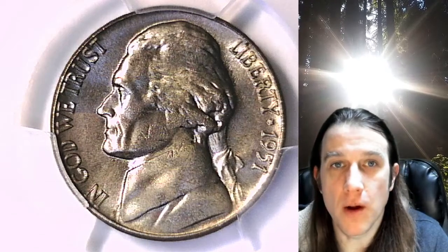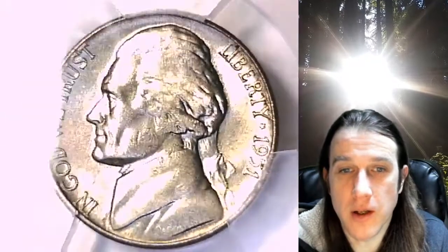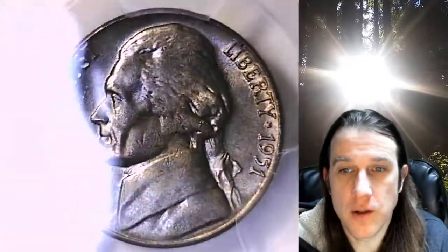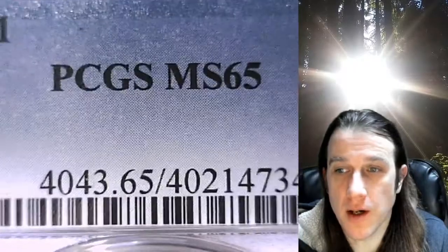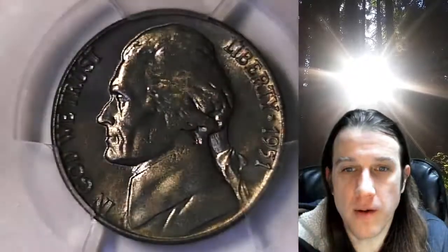Hello again everyone and welcome back to Time Traveler's Coin Exchange. The next coin we're going to take a look at is a 1951 P Jefferson Nickel. This one is a business strike nickel from the Philadelphia Mint. It has been graded by PCGS and they graded it Mint State 65. We'll take a look at the front of Jefferson and then we can take a look at the reverse.